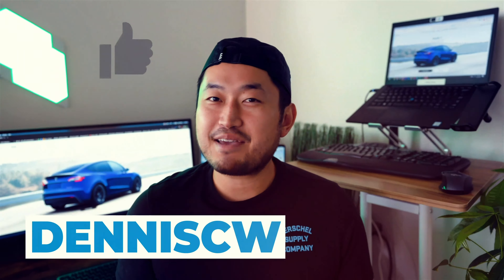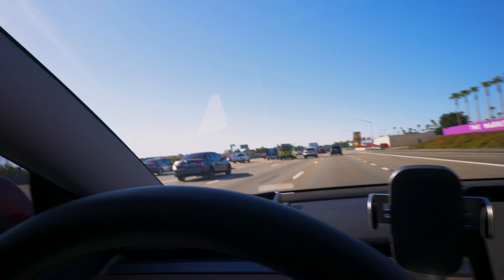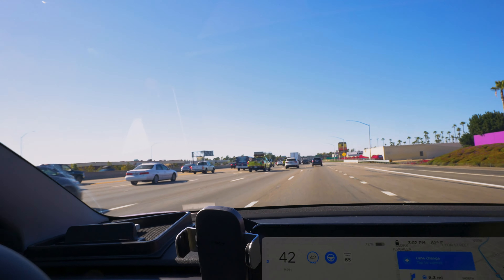What's up guys, welcome back to the channel and welcome back to another video. In today's video we're going to be going from Irvine up to downtown Los Angeles with the latest Tesla update, so let's see how Tesla autopilot does in evening or afternoon rush hour traffic on the way up to Los Angeles.